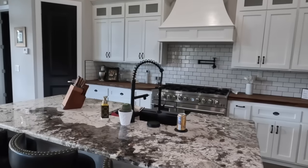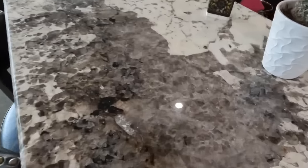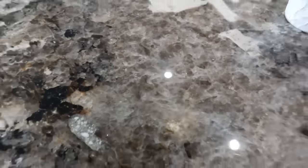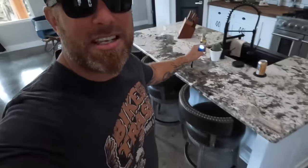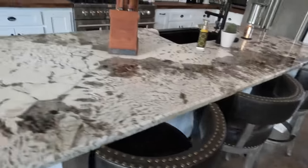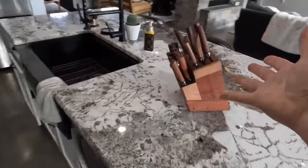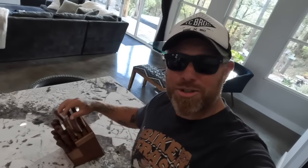Moving into our kitchen — the same guy made all the cabinets in here. We kind of designed it out with this beautiful marble top, and it's really cool because it's actually got some crystalline that you can see from underneath. Eventually I want to get some lights and put them underneath there that I can light up different colors at night just for fun. Not a huge island but a nice one — fits three bench stools.